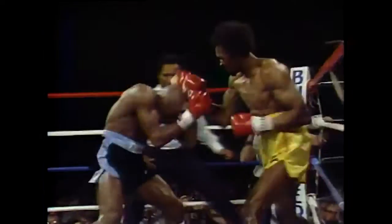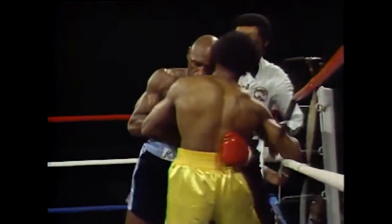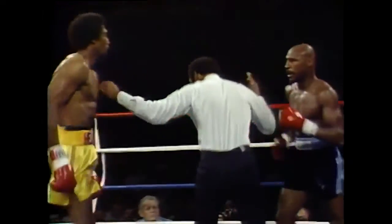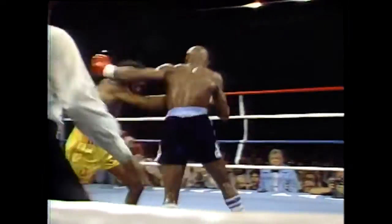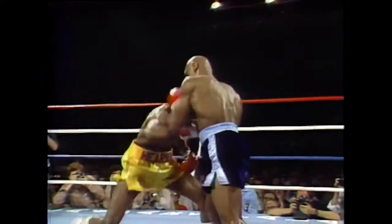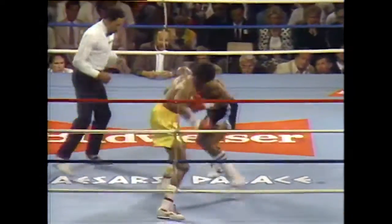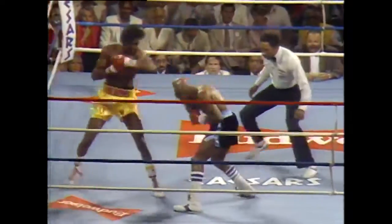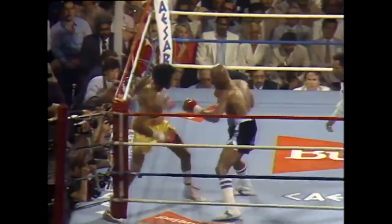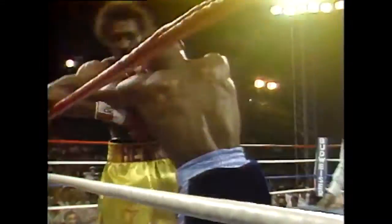Tremendous pace in the first round. Both guys are going at it — Hearns getting the better of it right now. No nonsense at all here. And a left hand by Hagler. What a pace. Both guys just winging shots; whoever catches the chin may go down. There was a left hand by Hagler that stood Hearns straight up, and a right hand. Both men have felt the wrath of the other.